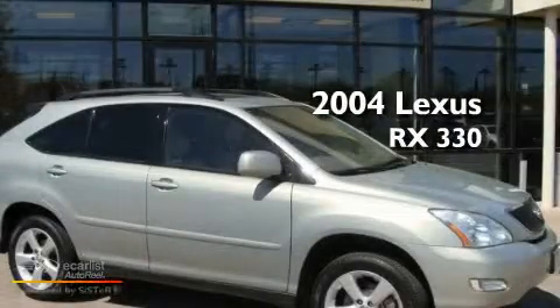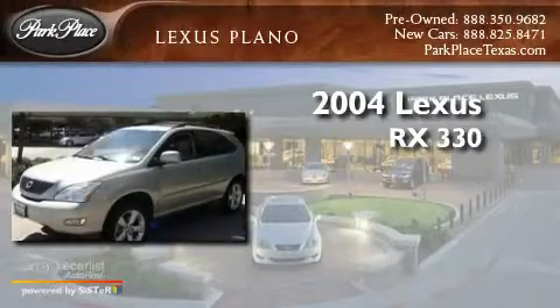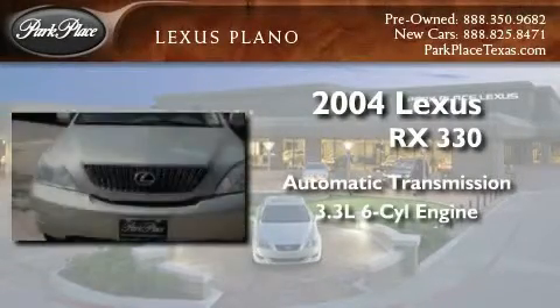This is a 2004 Lexus RX 330. This crossover has an automatic transmission and a 3.3 liter V6.